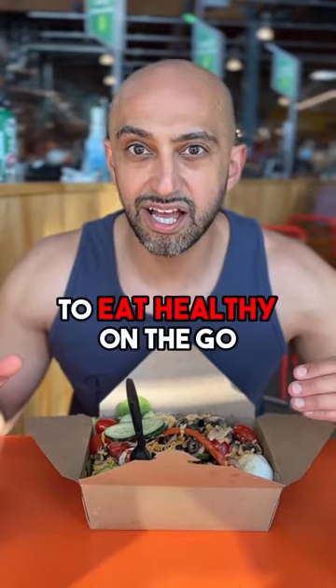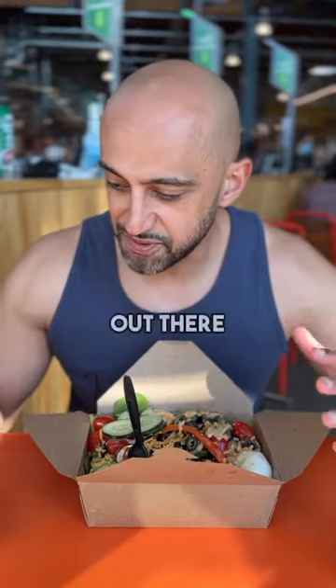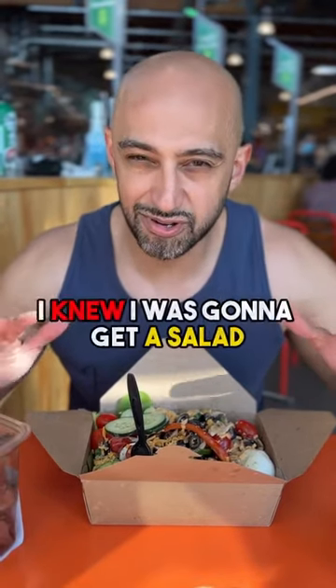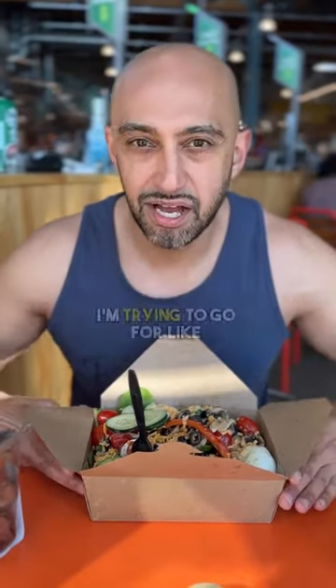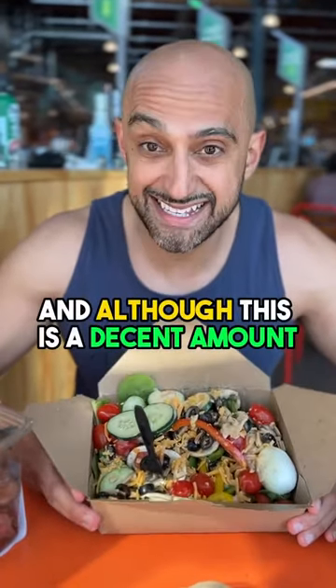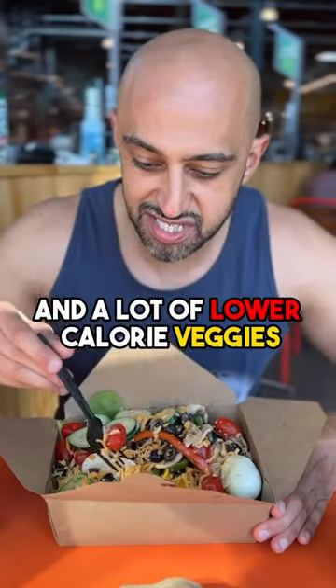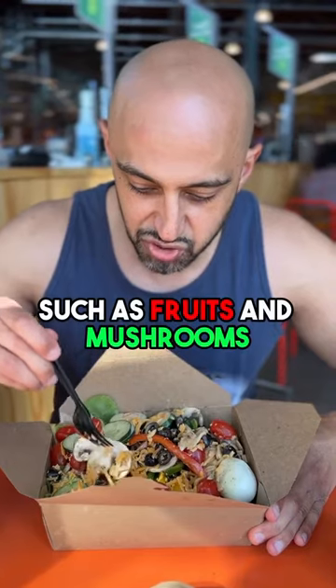Here's a simple way for you to eat healthy on the go and still hit your goals. There are lots of temptations out there, and I decided to look around. I knew I was going to get a salad going into this — I'm trying to go for lower carbs today. I put a lot of lettuce in there and a lot of lower-calorie veggies such as fruits and mushrooms.